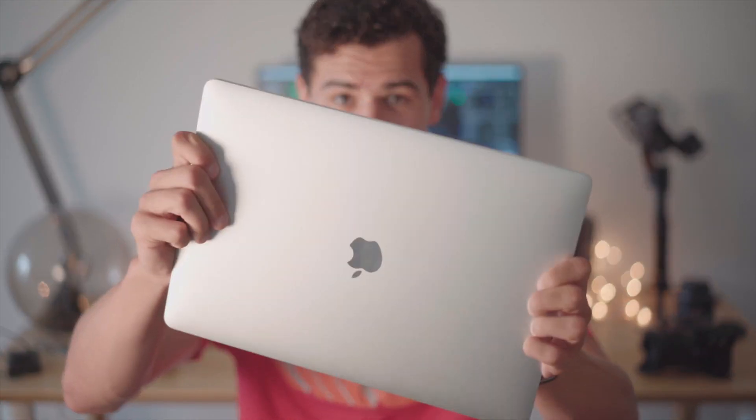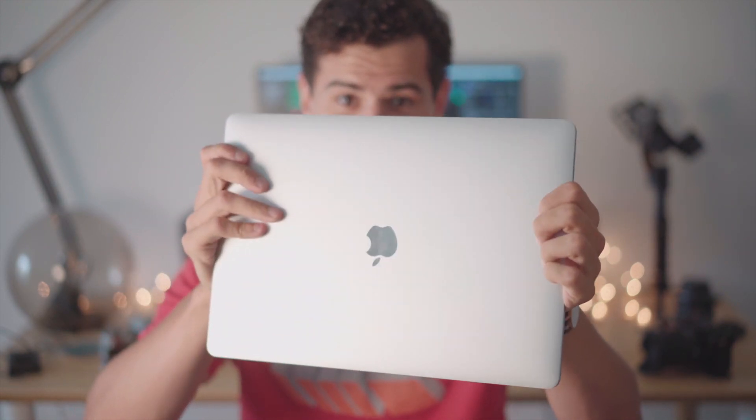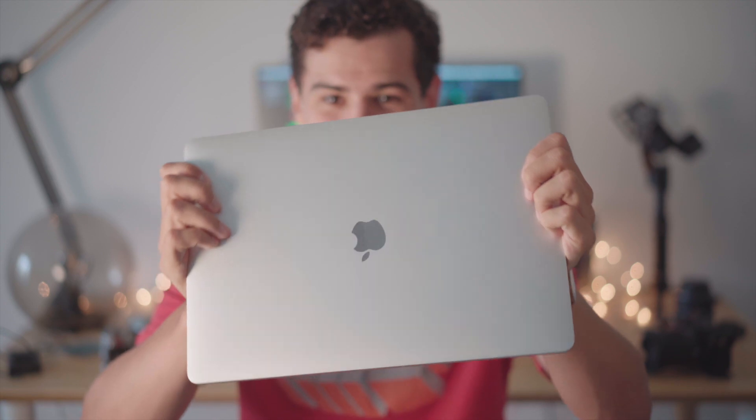This is the 2018 MacBook Pro and it is pretty much the most expensive and fastest computer — at least a Mac computer — that I think I've ever edited on. It was purchased specifically for video editing.